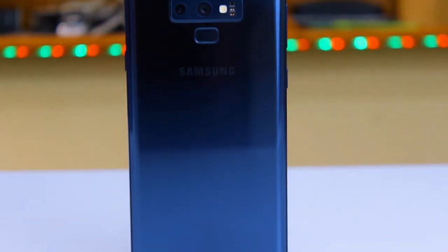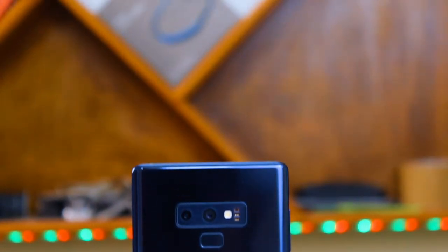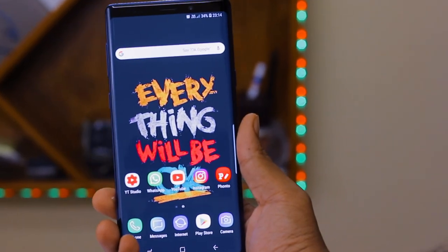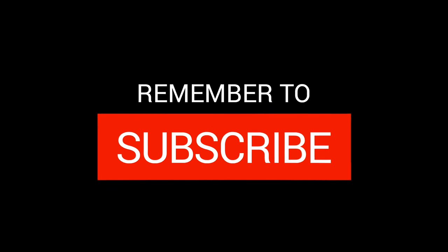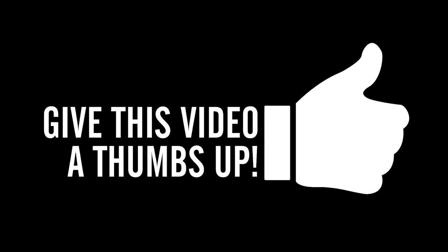So that's it guys — these are the top nine things that the Samsung Note 9 has personally surprised me with. You might be surprised by other things, so do let me know in the comments below what surprised you about the Note 9 compared to the previous Samsung generation. Thank you for watching — if you liked this video, go ahead and hit the thumbs up button. Stay tuned and keep subscribing.